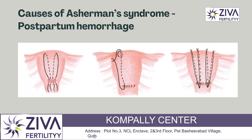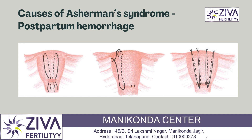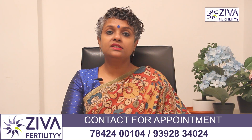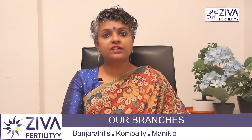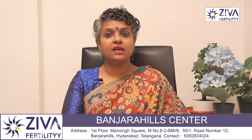Next is caesarean section, a surgery used to deliver a baby. In some cases a C-section can cause scar tissue to form. This can happen with the sutures used to stop bleeding, also called hemorrhage, during the C-section, or if you have an infection at the time of the procedure. Otherwise, it is very rare for a C-section to cause Asherman's syndrome.